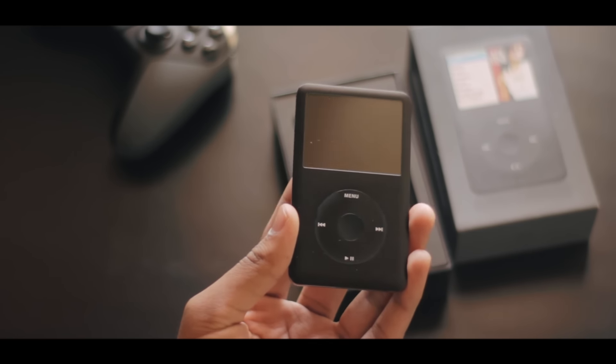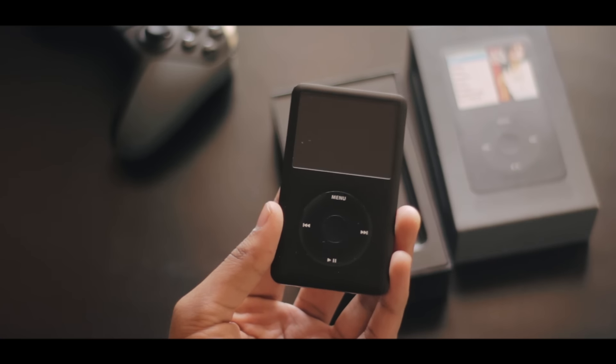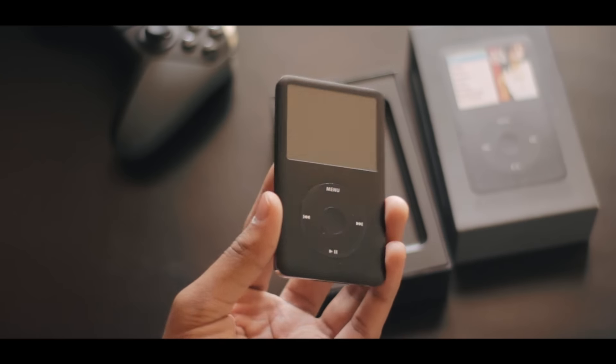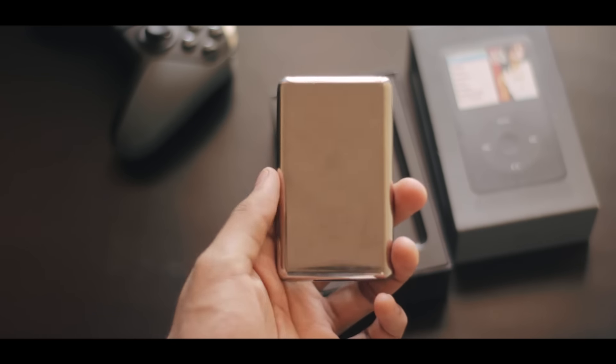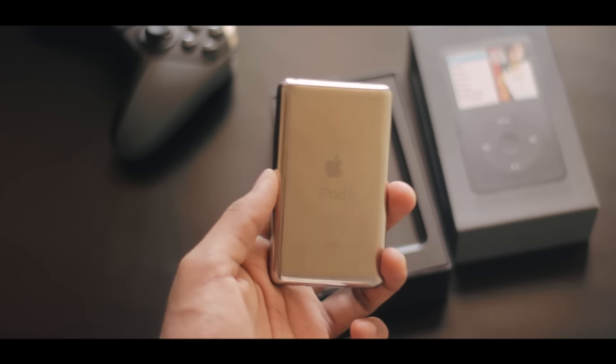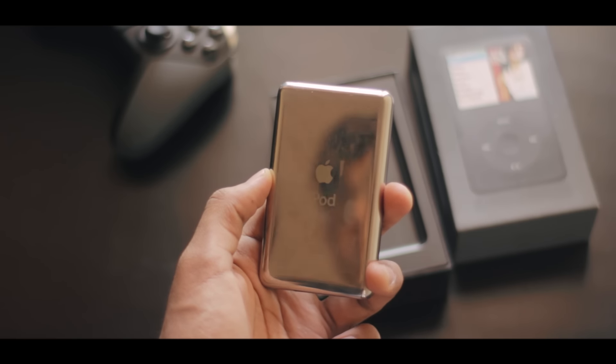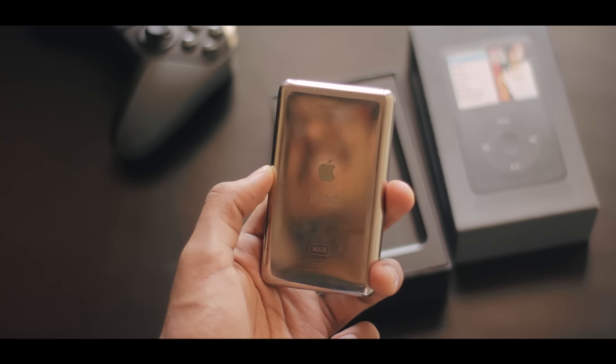So if you're thinking matte black was introduced with the launch of the iPhone 7, you are wrong. Anyway, we bought this for around 14,000 Indian rupees in 2007 and man, even by today's standards, that is expensive for a music player. I could rant about the price all day but let's sway away from it and talk about the design for a bit.